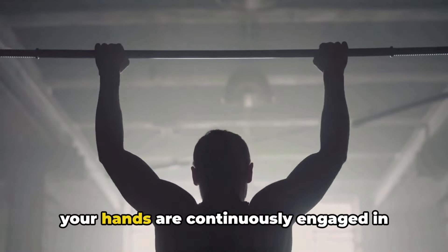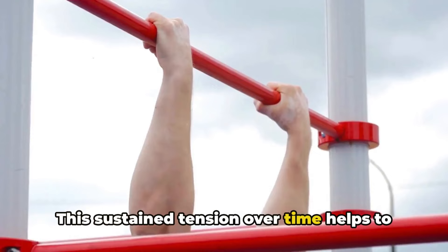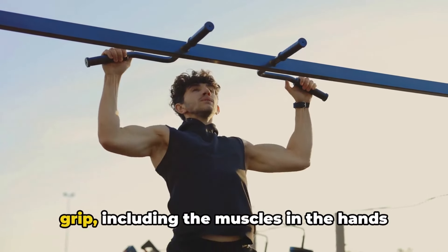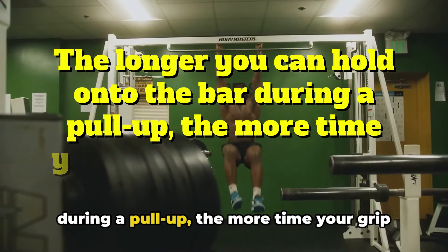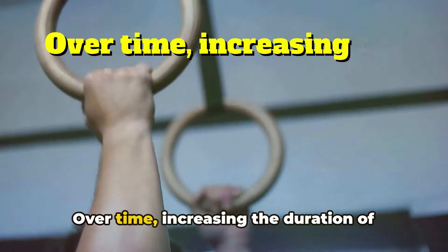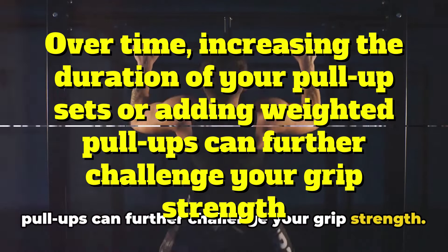During pull-ups, your hands are continuously engaged in gripping the bar. This sustained tension over time helps to strengthen the muscles responsible for grip, including the muscles in the hands and forearms. The longer you can hold onto the bar, the more time your grip muscles spend under tension. Over time, increasing the duration of your pull-up sets or adding weighted pull-ups can further challenge your grip strength.